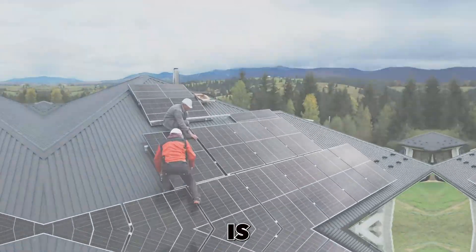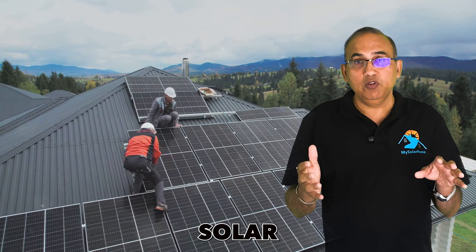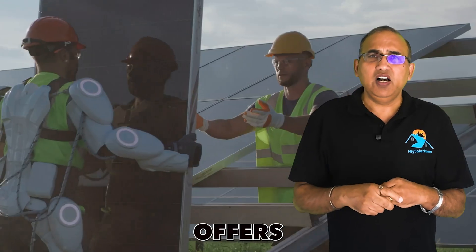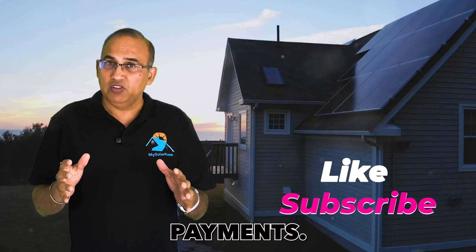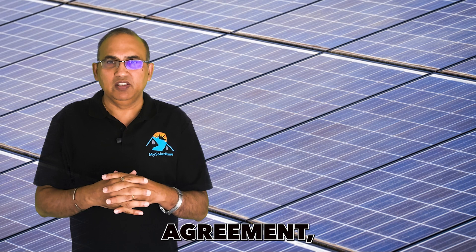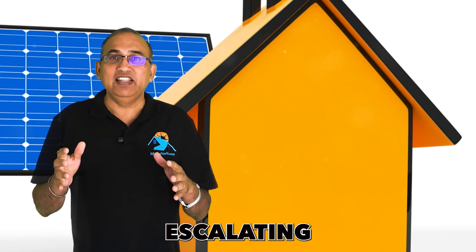Mistake number one is signing up for a free solar program, a government solar program, or an electric company solar program at no cost. These offers often come with no out-of-pocket costs and low monthly payments. Sounds great, right? But there's a catch — you're likely signing up for a solar lease or a solar PPA, that's a power purchase agreement, and they always tend to have an escalating payment clause.